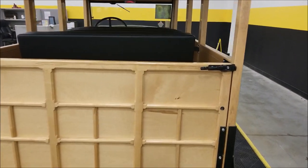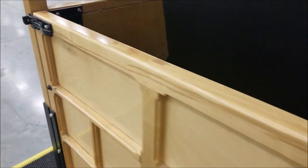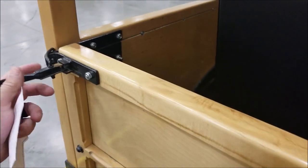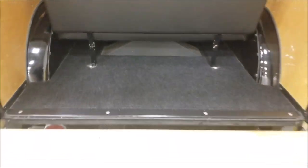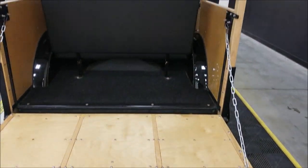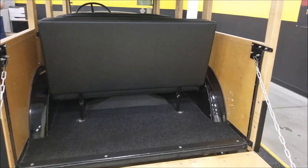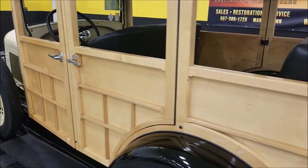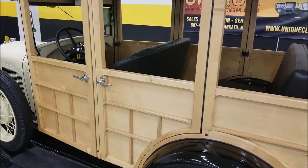Let me take a look back here — I want to show you the way this flips down. Undo these latches here and show you how that rear section opens up.